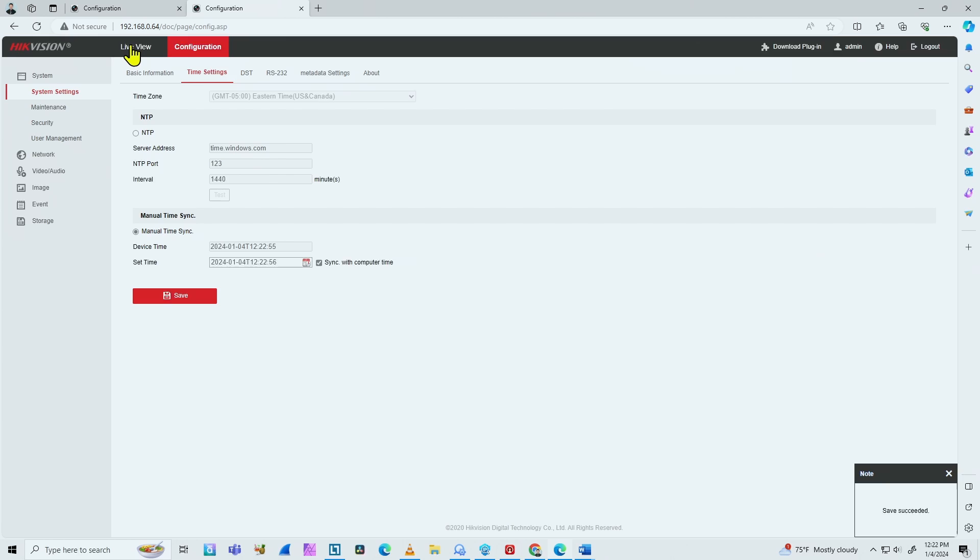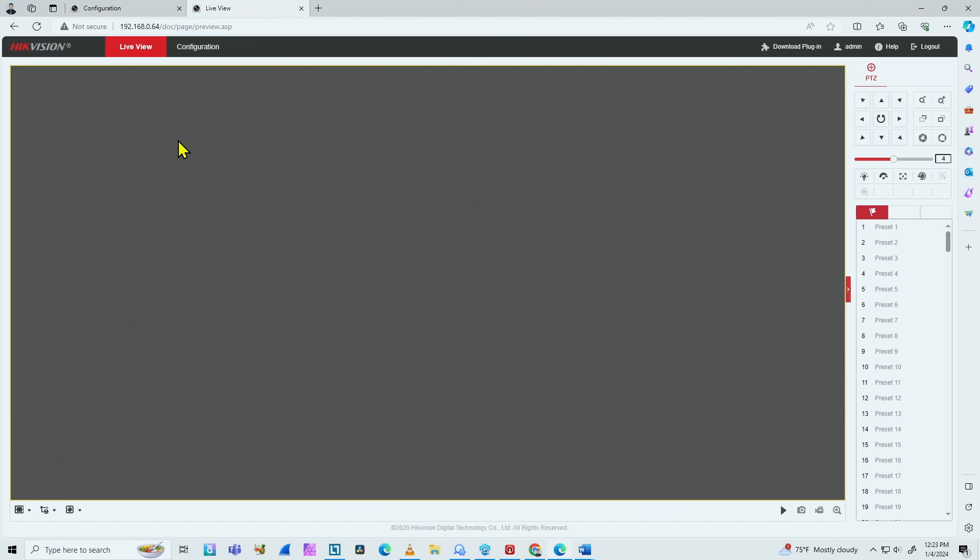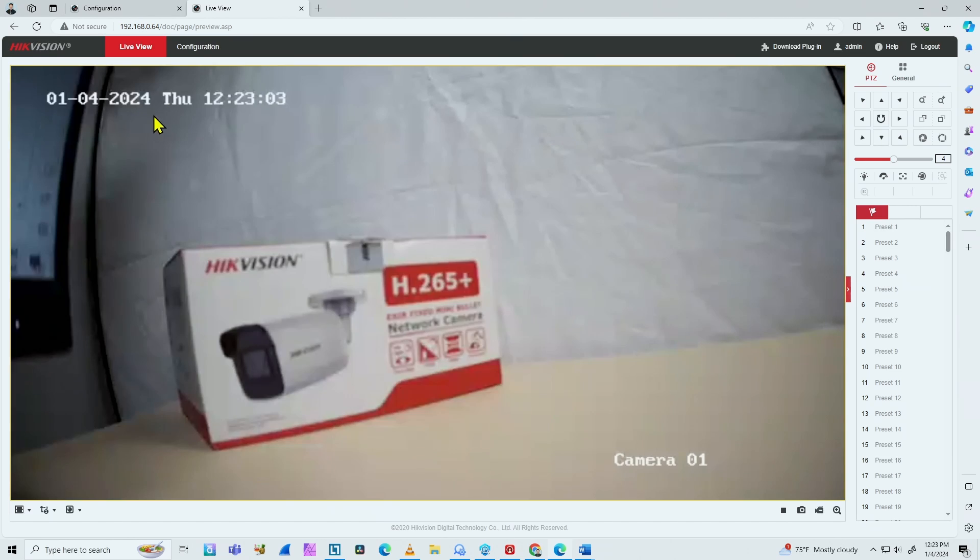Let me just click here on live view. You're going to see that the date is correct — just wait for it to load. Here we go: 1-04-2024. The time is also correct, so everything is good right now. But after some time, this comes back to 2004.